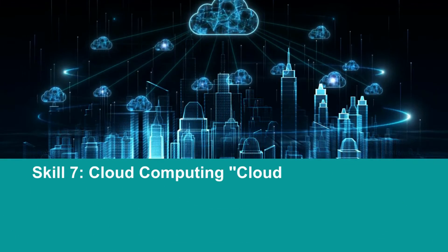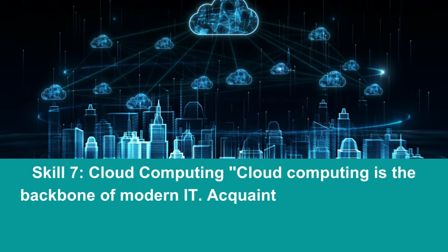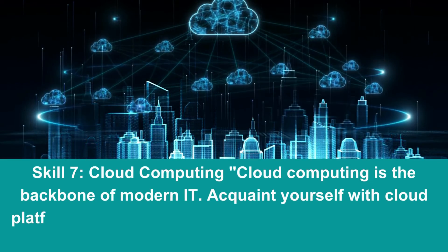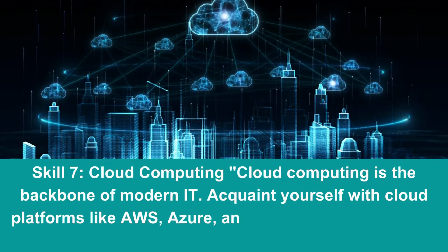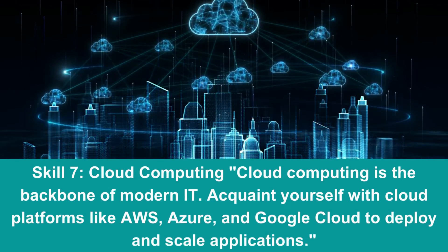Skill 7: Cloud Computing. Cloud computing is the backbone of modern IT. Acquaint yourself with cloud platforms like AWS, Azure, and Google Cloud to deploy and scale applications.